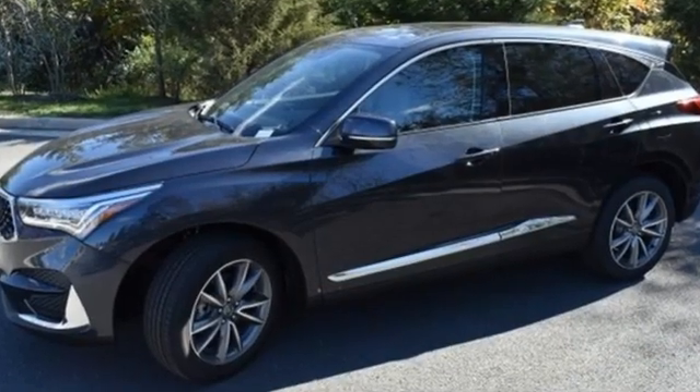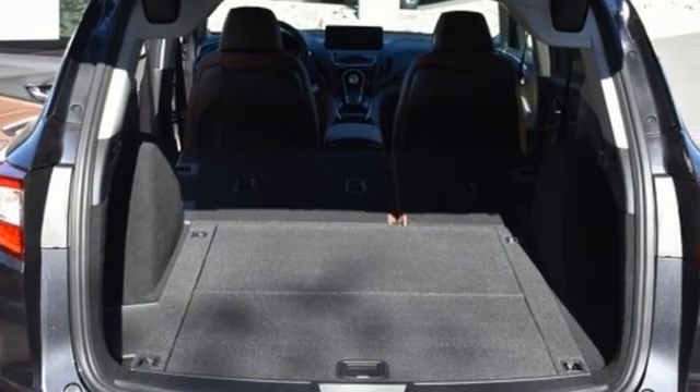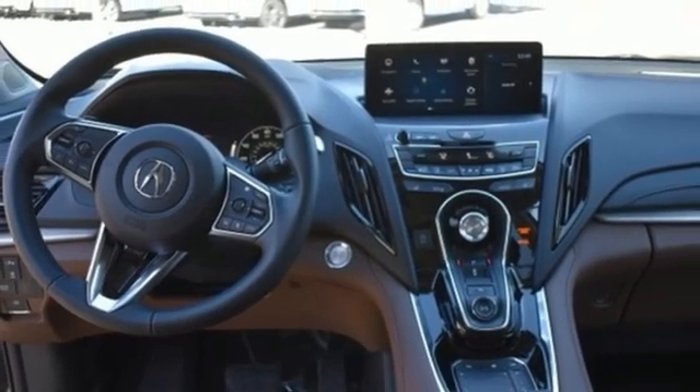Turbo inline four-cylinder engine. Four-wheel drive. Integrated navigation system with voice activation. Wi-Fi hotspot. Dual zone climate control. Auto-dimming rearview mirror.